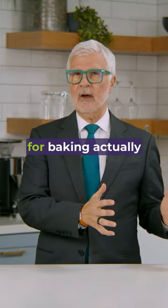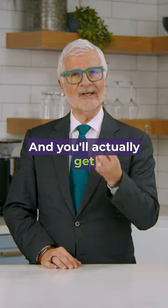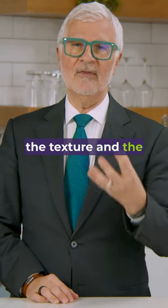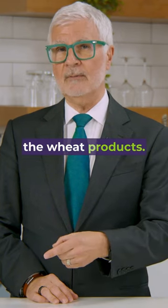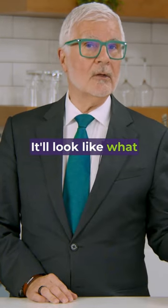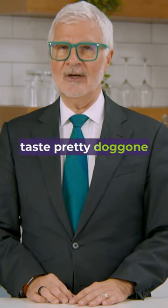These things swapped out for baking actually makes it easier. And you'll actually get the texture and the mouthfeel that you were looking for from the wheat products. It'll look like what you're looking for as well, and it'll actually taste pretty doggone good.